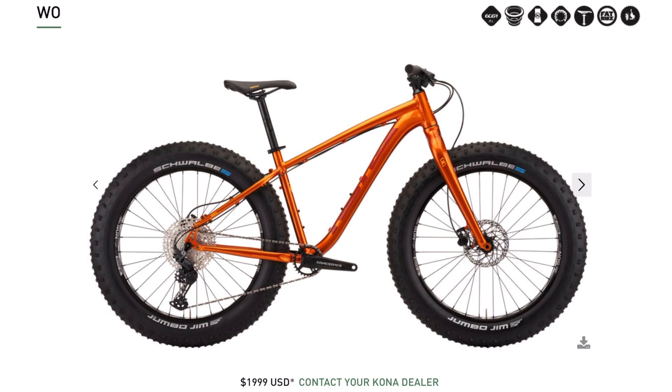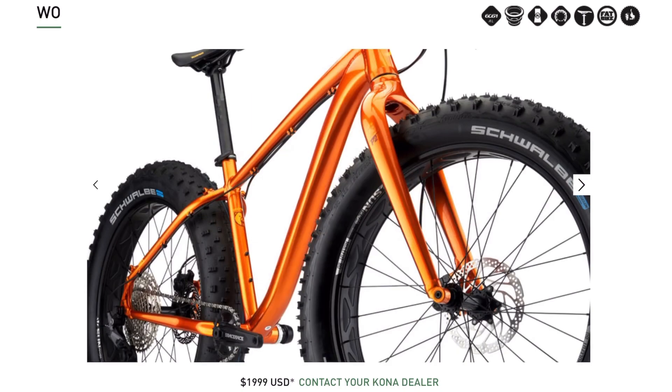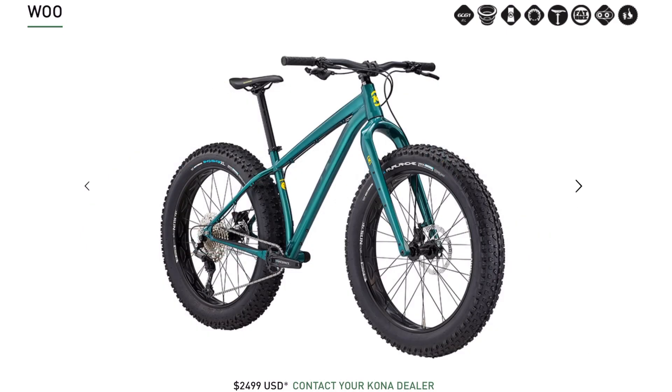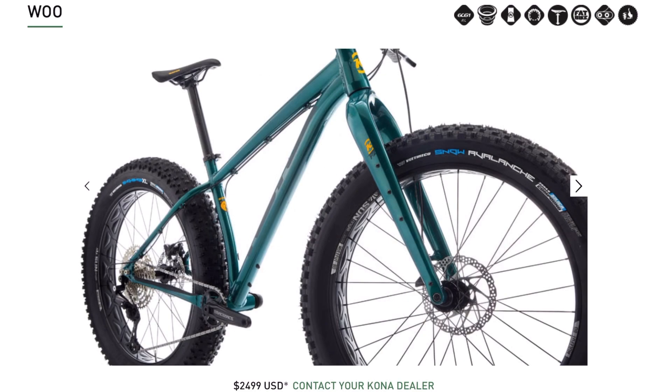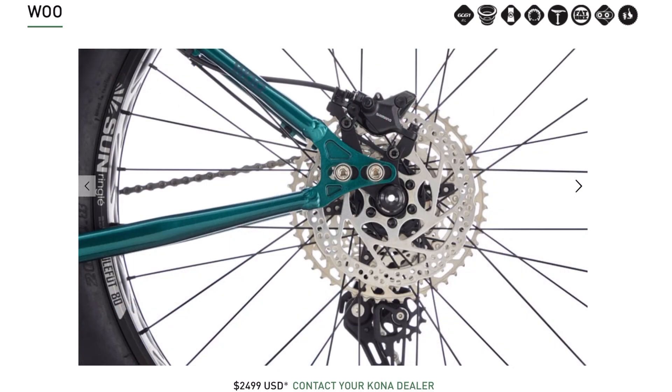Next up, Kona has two very solid options on the list. Both are aluminum frame bikes featuring 150 and 197 millimeter front and rear spacing and tubeless ready 26 inch wheels with 4.8 inch tires. Coming in at $2,000, the Kona Woe is a great no-nonsense fat bike that does a little bit of everything well. It has largely Kona's own parts spec and a Shimano 1x11 Deore drivetrain. Coming in at $2,500 is the Kona Woo, which is still aluminum but has a carbon front fork as an upgrade, a 1x12 Deore drivetrain, and better brakes. Both bikes have a decent selection of mounts, though the Woe has them on the rear triangle but not the fork, and the Woo has them on the fork but not the rear triangle.